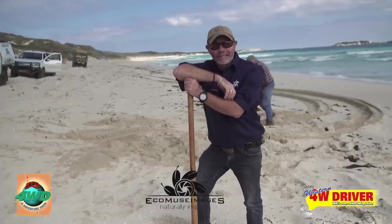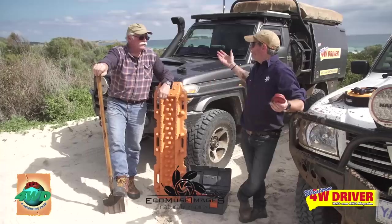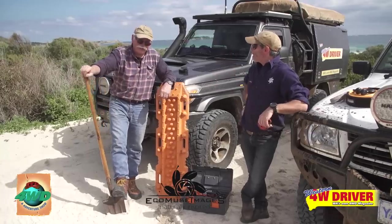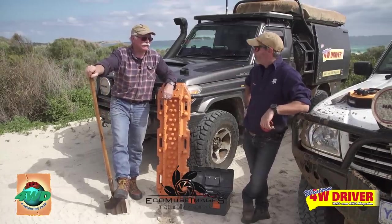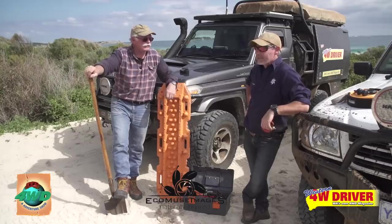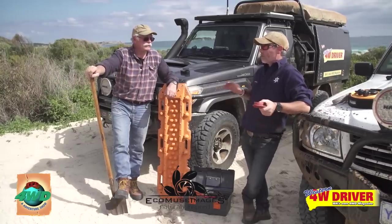Beach driving — some of the most fun you can do, I reckon. You never know what you're going to find. This is the problem on the beach, and you've got to be prepared for all scenarios.